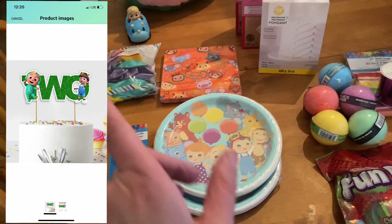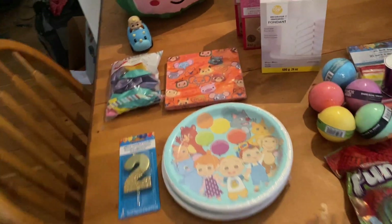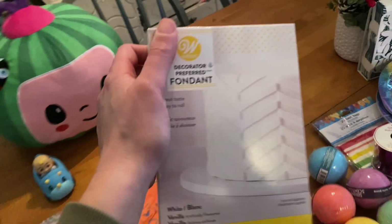I also ordered a cake topper — I'll put in a picture of it. It was $10 on Amazon. It's going on top of this cake. And then cake mix and fondant as well — I bought those the other day.